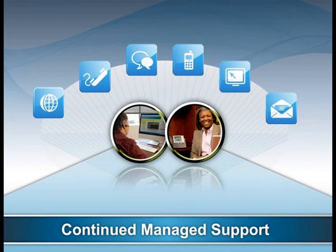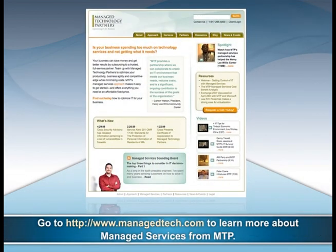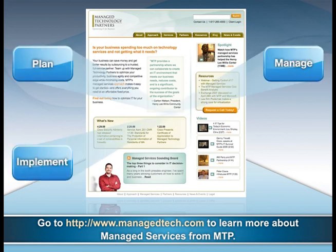Many organizations are looking for more value than can be provided from separate IT services offered by multiple vendors. Managed Technology Partners can work with you to plan, implement, manage, and support an IT environment optimized for your evolving business strategy.